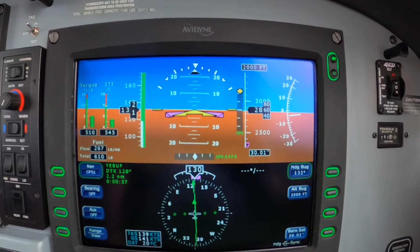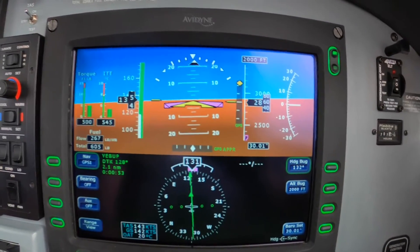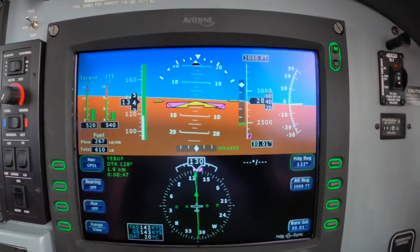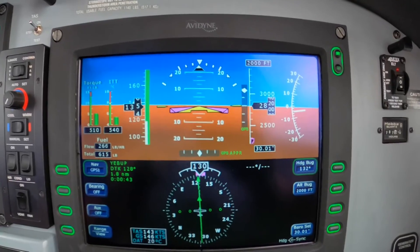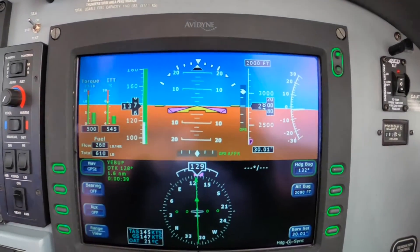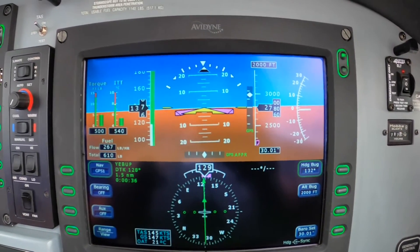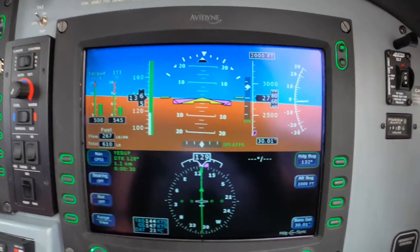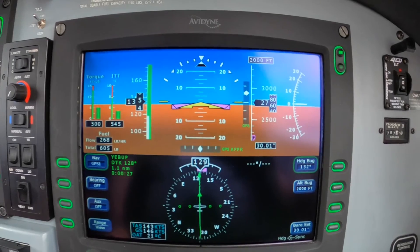Fly heading to 01024 Echo! San Antonio Tower, Meridian 5000 Hotel Alpha, NOREP 13. Meridian 5000 Hotel Alpha, San Antonio Tower, Runway 13R, clear to land.